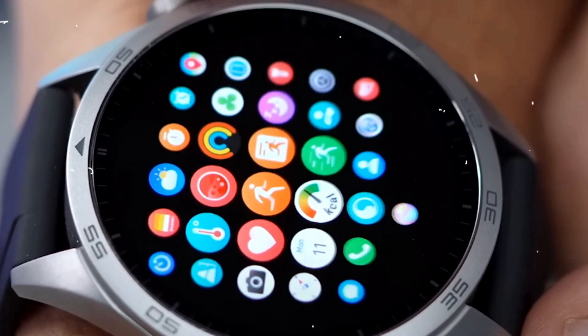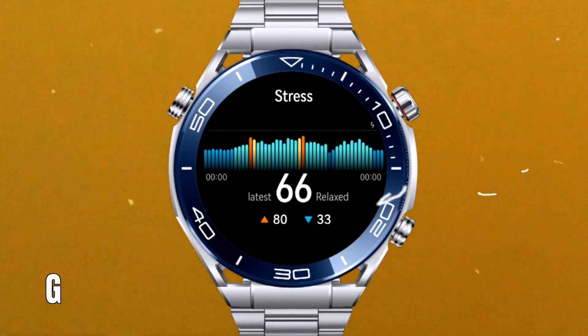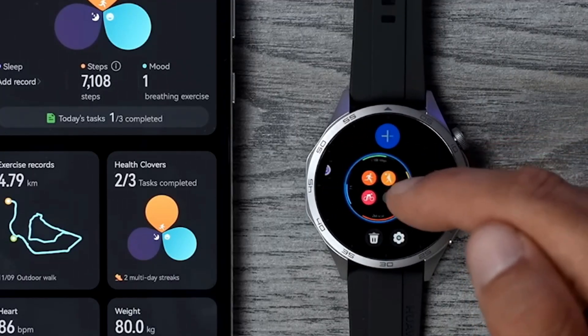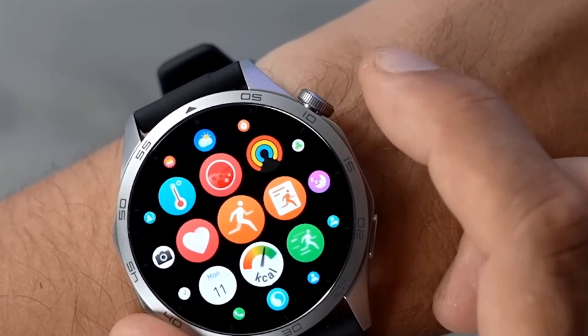TruScene 5.5 Plus also powers the watch's stress tracking features. You can access this through the stress app on the GT4, but what's even more interesting is that you can turn on continuous stress monitoring in the settings, giving you valuable insights into your stress levels throughout the day.